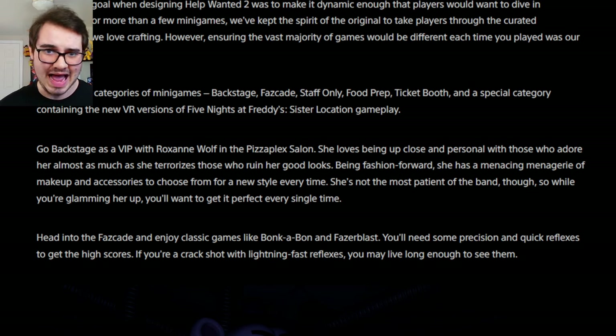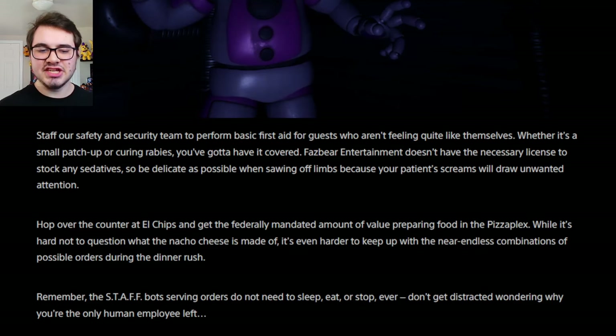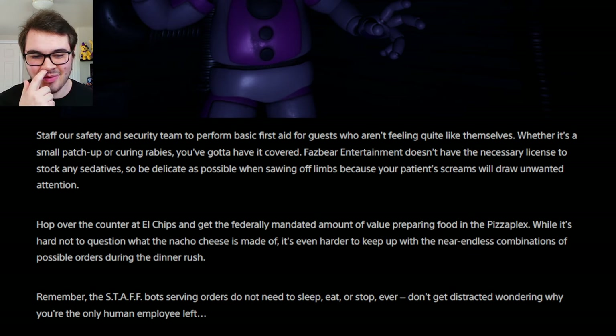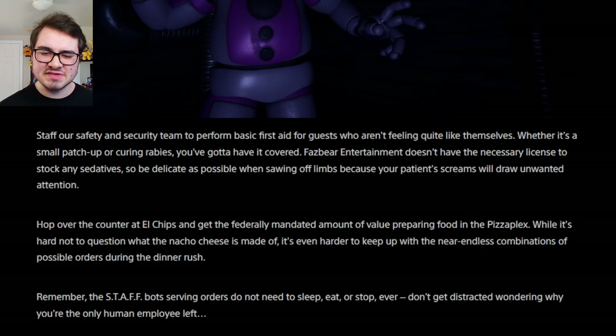She's not the most patient, so while you're glamming her up you'll want to get it perfect every single time. Head into the Fazcade and enjoy classic games like Bonkabon and Phaserblast — you'll need precision and quick reflexes to get the high scores. We also get a brand new look at Funtime Freddy. The staff safety and security team performs basic first aid for guests who aren't feeling quite like themselves — that's referring to Glam Rock Freddy — whether it's a small patch-up or curing rabies. Helpy had rabies!